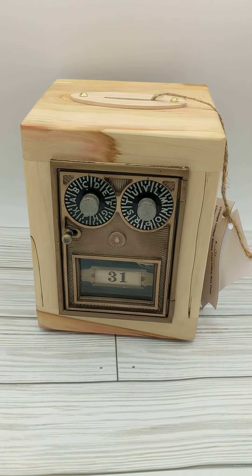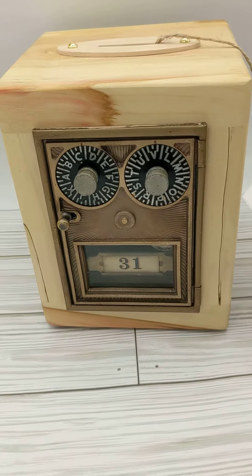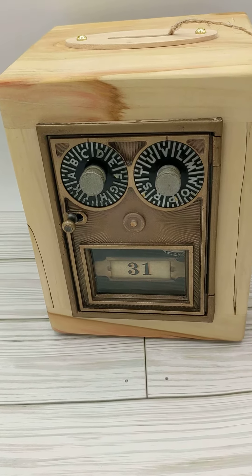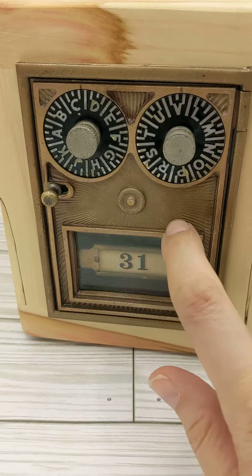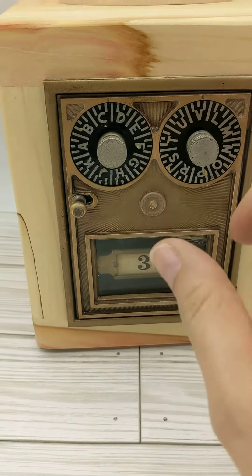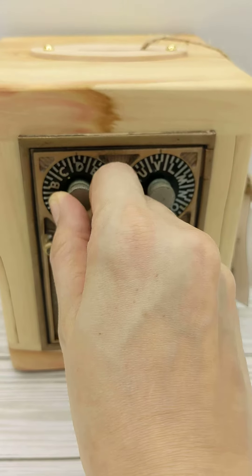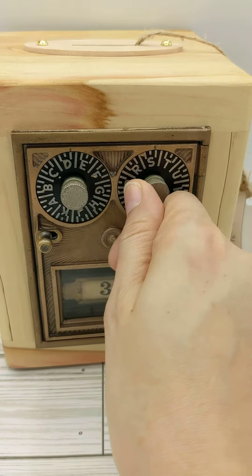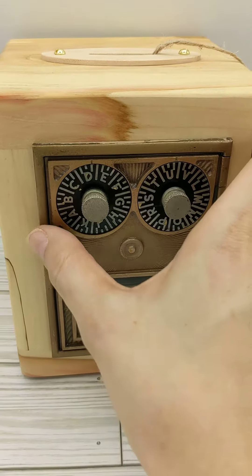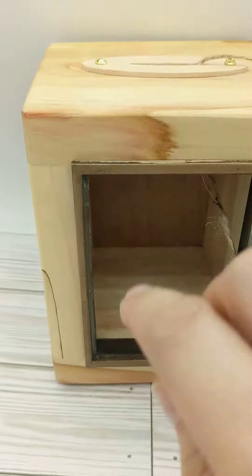I wanted to share this really unique item I found today when I went out thrifting, and I did add it to my eBay store. It states it's from the 1950s, but I think it might be older actually. This is a mailbox door and it has a combination — when you put the right combination in there it opens up, just like that. And it has a wood frame.